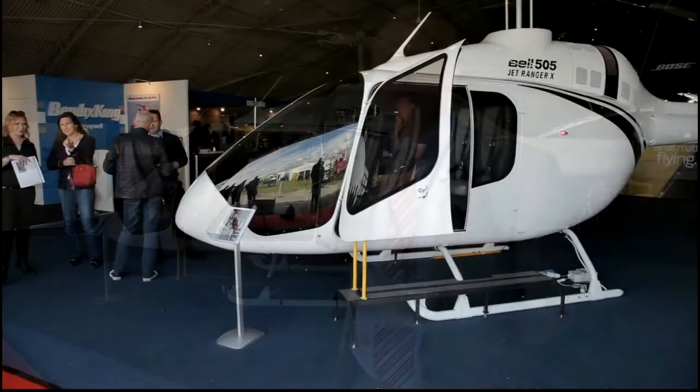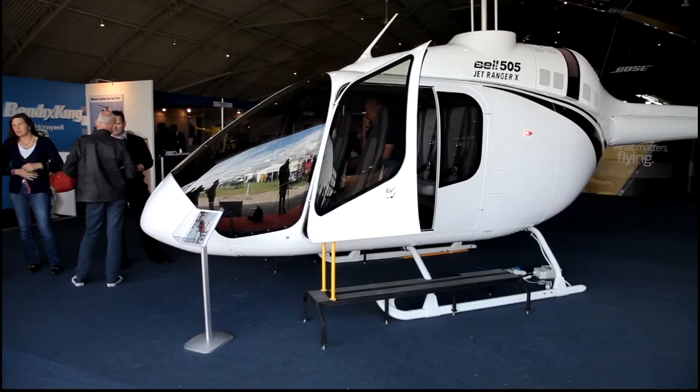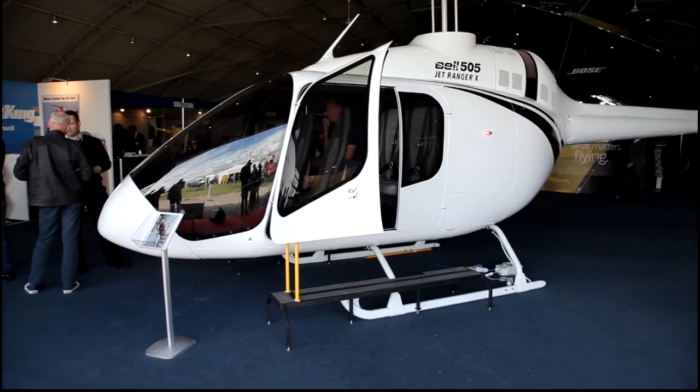The aircraft behind me is a mock-up. It's a full-scale mock-up, slightly different to production aircraft. There will be some refinements that will take place, but we're hopeful of an aircraft delivered to us in 2016.